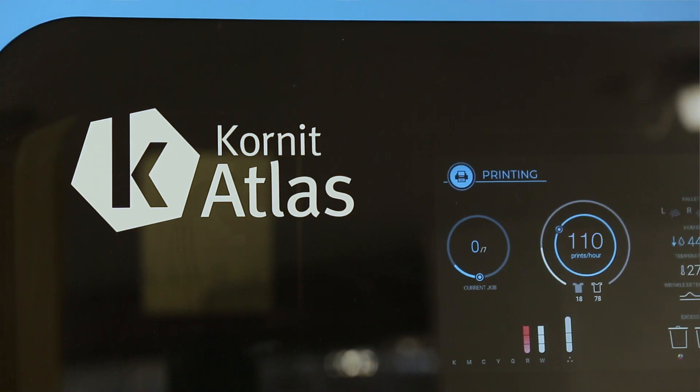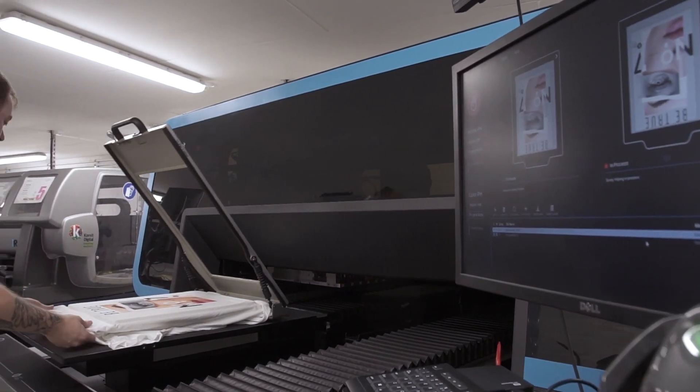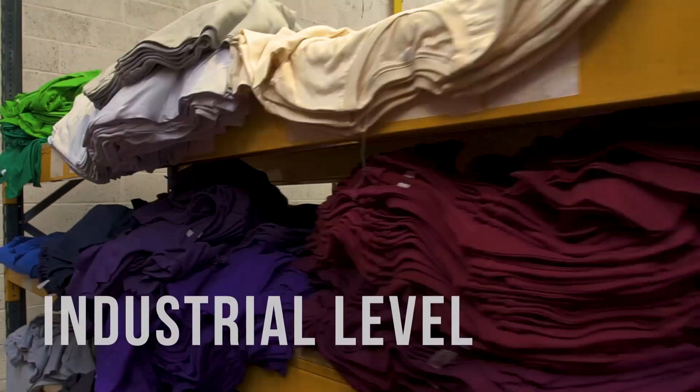We were comfortably, over multiple operators, averaging 105 to 115 garments per hour. This is one-off production, so we're using a lot of different sized garments and a lot of different style garments. Absolutely, we consider ourselves running at an industrial level.